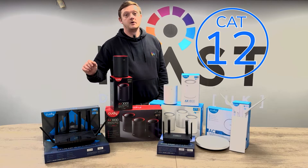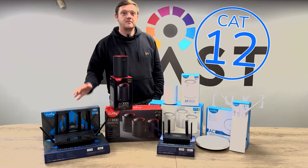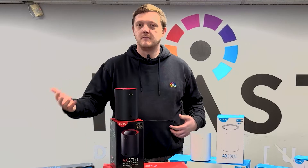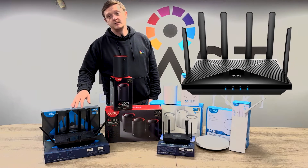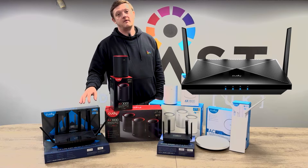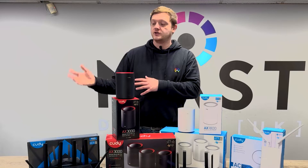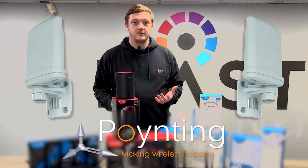4G is capped at 12, so 600 meg maximum download speed. And then 5G, anywhere up to about two and a half gig, network dependent, mast signals, all that usual stuff. The antennas on them are detachable, so if you are in a really poor area for service as well, you can detach the antennas at the back and simply add on using the SMA connectors and an external antenna — something like the pointings that we do as well.